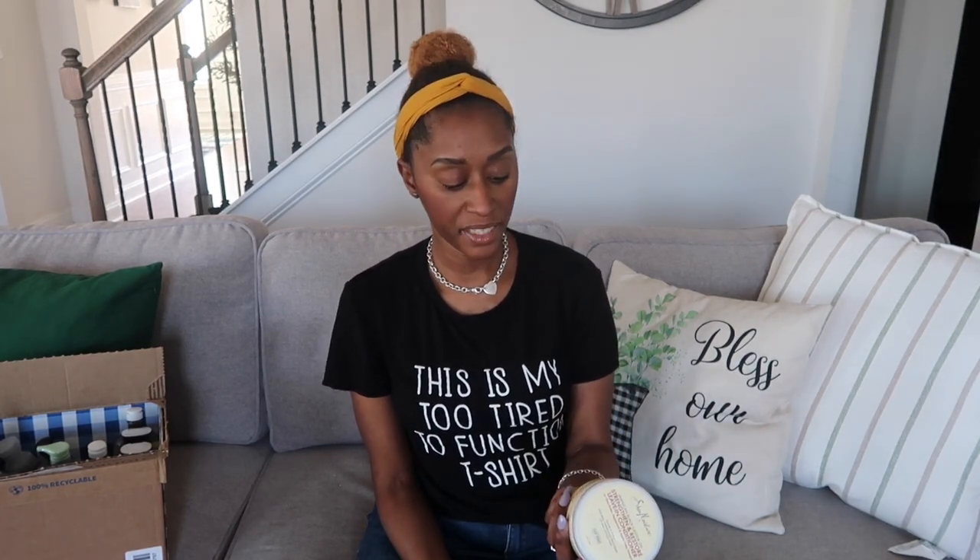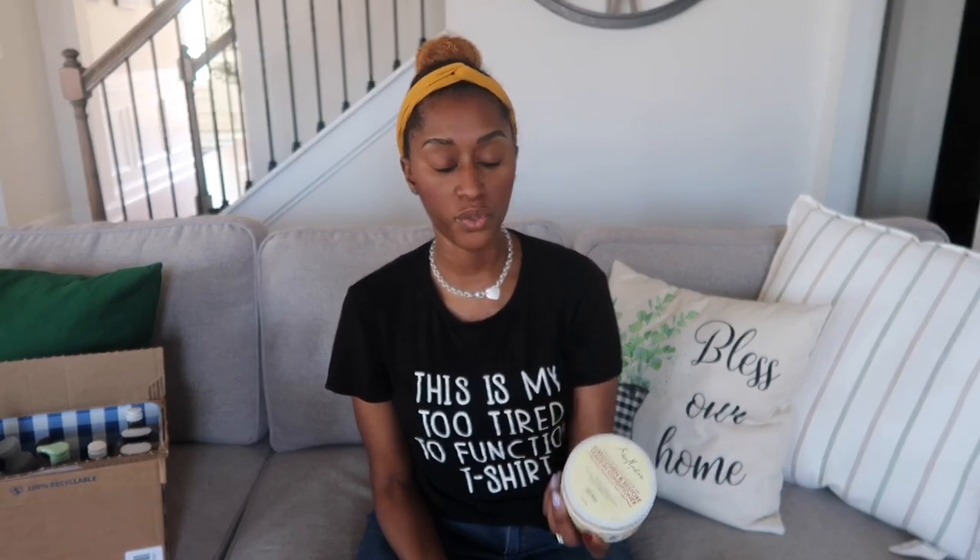Next I got three hair care items — the Jamaican Black Castor strengthen and restore line: the shampoo, conditioner, and leave-in conditioner. All three have shea butter, peppermint, and apple cider vinegar. The shampoo is a sulfate-free clarifying shampoo that removes buildup while infusing hair with nourishing moisture. I know it'll strip my hair, so I'll follow with the conditioner, leave-in, and a mask to make sure my curls pop back — juicy, clumping, no issues. Whatever I take out, I want to put right back in.